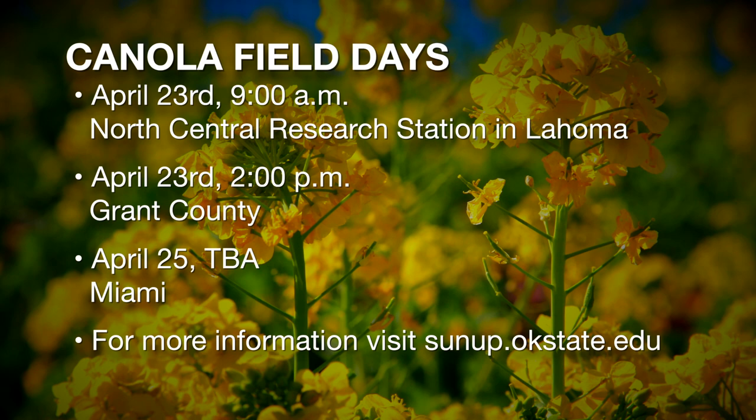That afternoon at two o'clock we're going to be up in Grant County just north of Lamont, and then on the 25th — that following Thursday — we're going to be on the east side of the state in Miami, looking at some of the good-looking canola up there in Ottawa County.